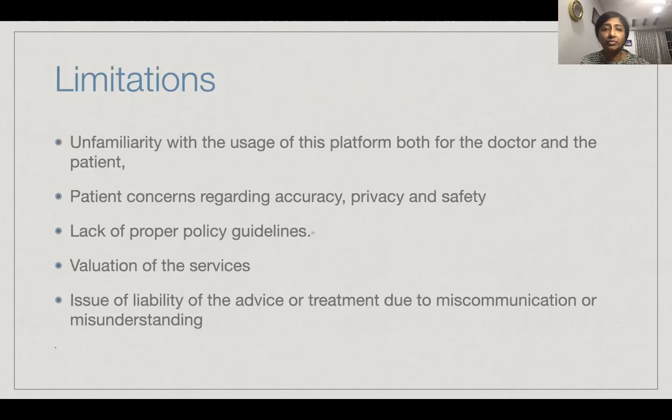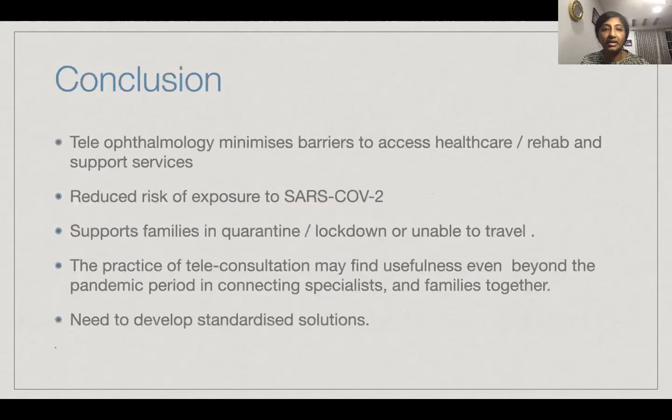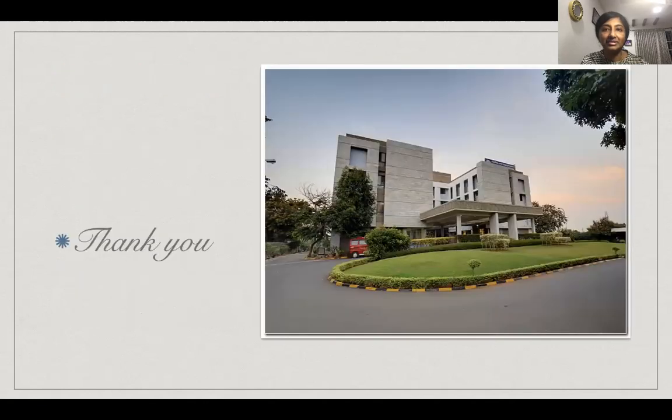Limitations could include unfamiliarity with the usage of the platform for the doctor and the patient, concerns on accuracy, privacy, and safety, lack of policy guidelines, valuation of services, and miscommunication leading to confusion. Teleophthalmology can supplement but cannot entirely replace in-person visits — particularly, it helps increase the frequency and availability of services. The in-person visit may be mandatory for initial assessment and prescribing glasses. But in future, we look towards increasing the scope of teleservices to include clinical assessments including color, contrast, and field. It has minimized barriers to healthcare, rehab, and support services, reduced exposure to SARS-CoV-2, and supports families in quarantine or lockdown. But it may find usefulness even beyond the pandemic in connecting specialists and families together, and there is definitely a need to develop standardized solutions. Thank you very much.